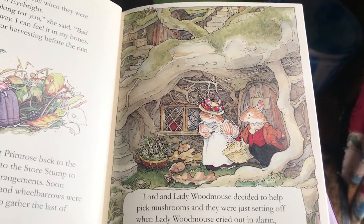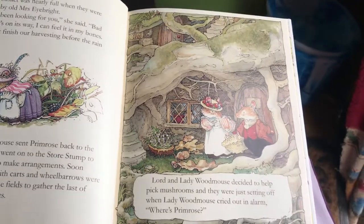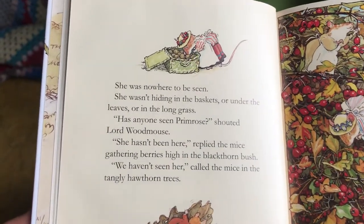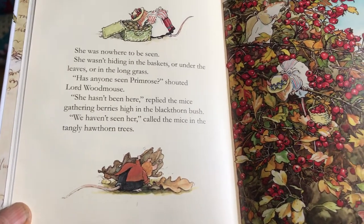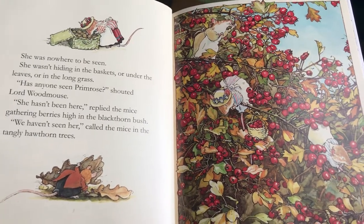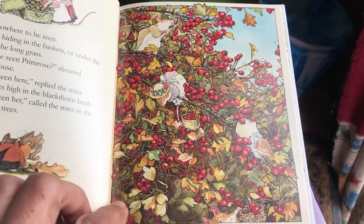Lord and Lady Wood Mouse decided to help pick mushrooms, and they were just setting off when Lady Wood Mouse cried out in alarm: "Where's Primrose?" She was nowhere to be seen — not hiding in the baskets, under the leaves, or in the long grass. "Has anyone seen Primrose?" shouted Lord Wood Mouse. "She hasn't been here," replied the mice gathering berries high in the blackthorn bush. "We haven't seen her," called the mice in the tangled hawthorn trees — here they are picking the red hawthorn berries.